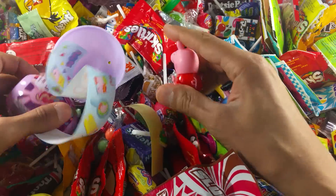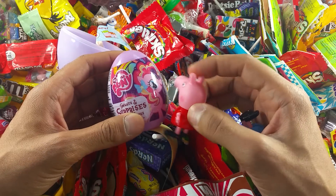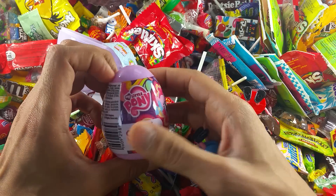Oh, I see something! Another surprise egg! Yeah, this is Pony. Let's open the Pony — I wonder what's inside. Let's open it, open it, open it!